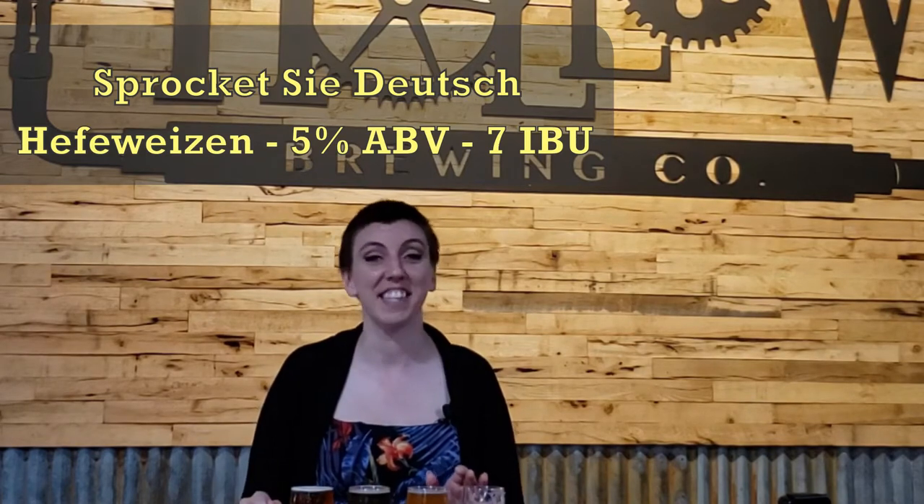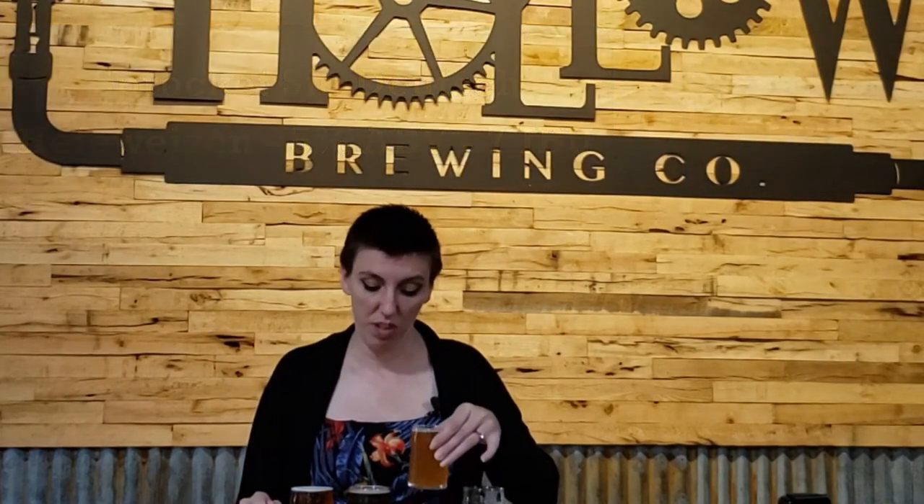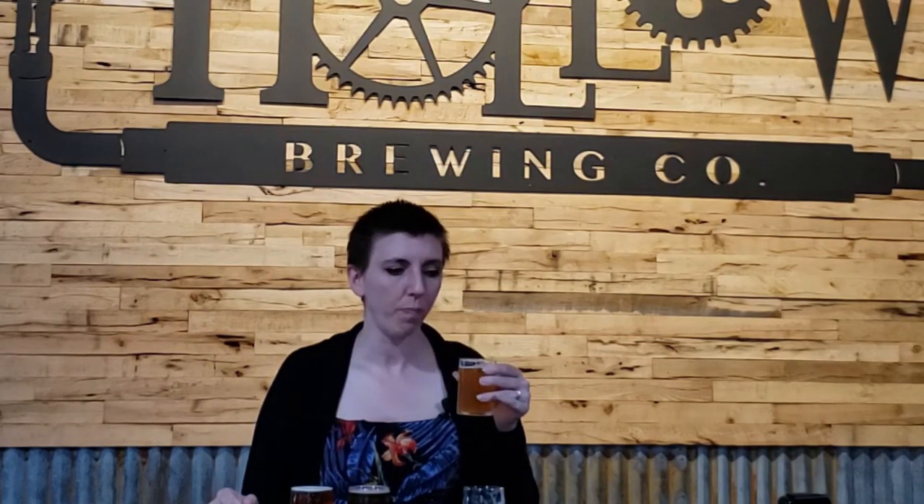The second beer of first round is their Sprocketseideutsch — hilarious name, love it. This is their Hefeweizen. Strong banana on the nose. It is very strong banana. I'm not getting the clove and spice on the scent, grain scent to it. Cheers, everyone. Huge banana flavor, but not overly sweet. Not over-ripe banana. Just straight-up banana. It has the spice and clove to it, but it's very gentle, and the flavor drops quickly. It doesn't linger too long, but you still smell it after. Light and refreshing. Enjoyable. I like it. I like Hefeweizen. She's a big fan of Hefeweizen.